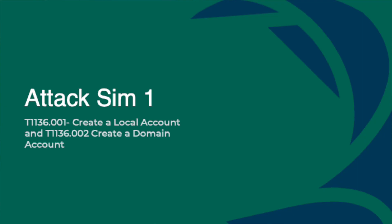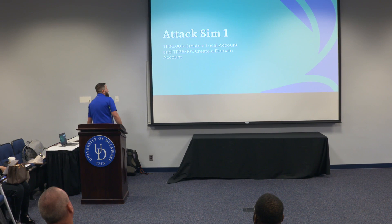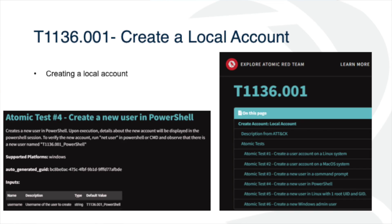So let's get into ATT&CK Sim 1. Really what we're doing here is taking two exercises from T1136 — they break them down into sub-exercises. One is going to be for creating a local account and one is going to be for creating a domain account. On the Atomic Red website you can see a list of tests — creating a user on Linux, Mac, in Command Prompt, in PowerShell — all tests we can run to generate noise into our SIEM.